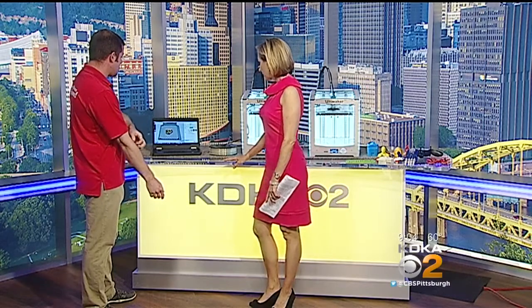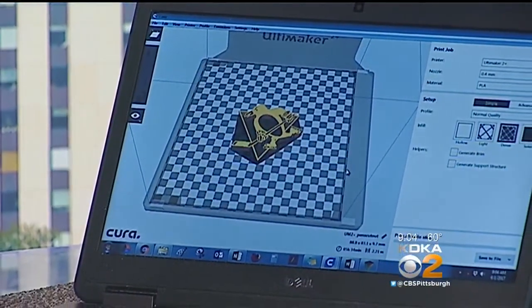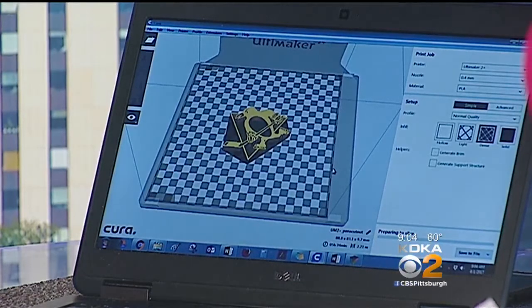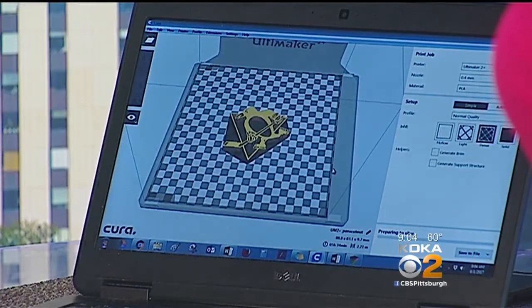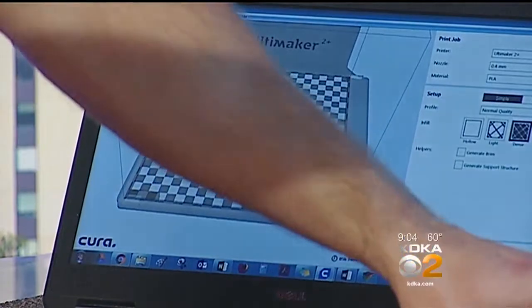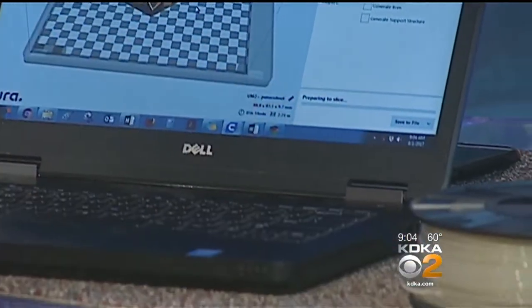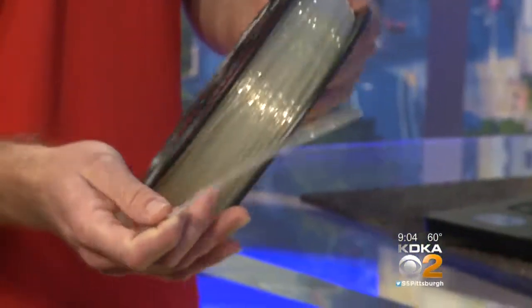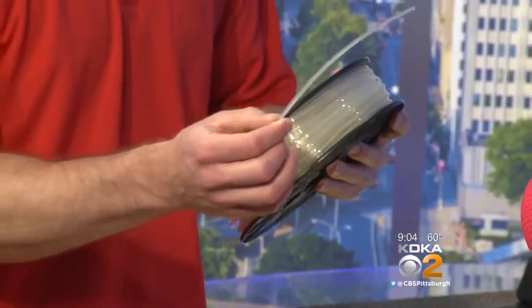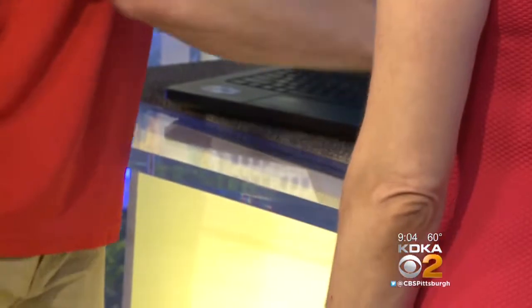It starts with the computer-aided design program. Participants are introduced to design software to make something they want to create — it's all about giving them the option to create their own idea. They learn to create a 3D image and 3D model inside their computer. The machine being used today is the 3D printer, though numerous different machines are available. The 3D printer uses filament made from polylactic acid, which is similar to plastic.